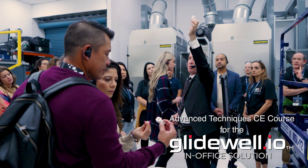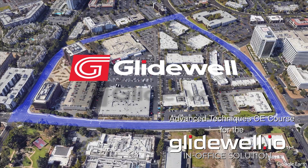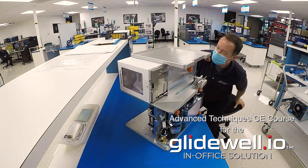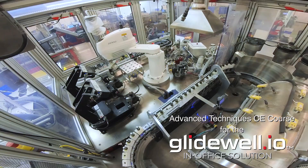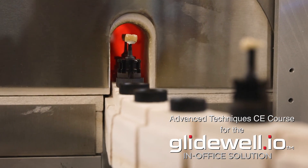The course also includes a guided tour of Glidewell's one-million-square-foot Irvine, California campus, including our FastMill.io manufacturing facility, and a special attraction — Glidewell Intelligent Manufacturing, a fully automated crown manufacturing center.